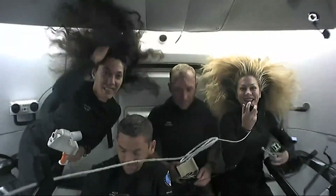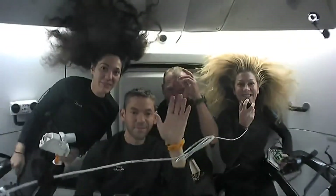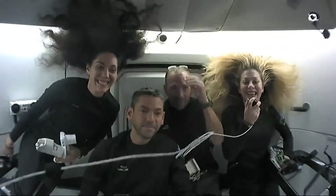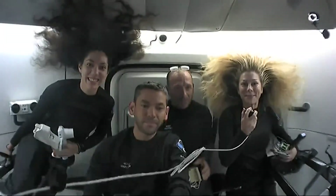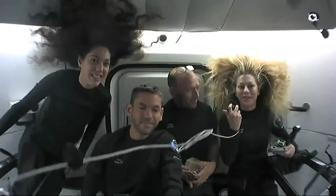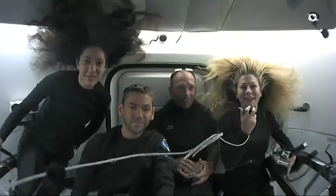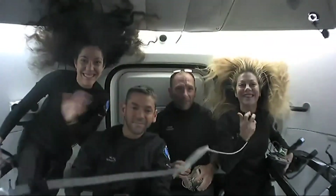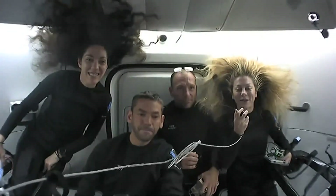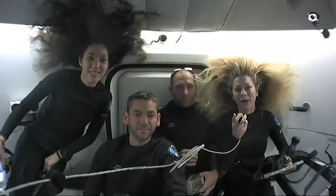Hello and welcome to the Dragon spacecraft. You are here with the Polaris Dawn crew. My name is Anna Menon. I am one of the mission specialists and the medical officer for our mission. This is Kit Poteet, our pilot. Jared Isaacman is our mission commander, and Sarah Gillis is our mission specialist. We are so excited to talk to you today about some of the science and research we are doing on board here.